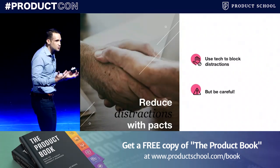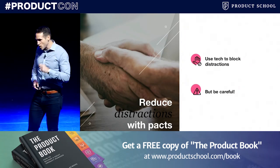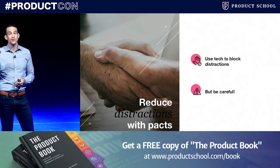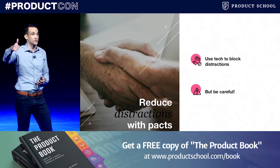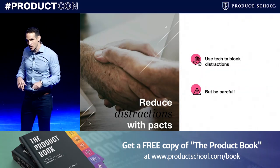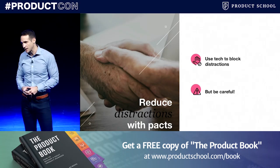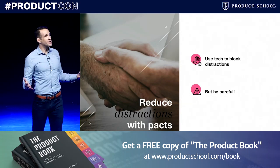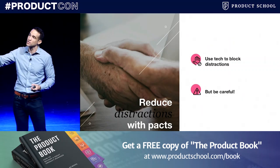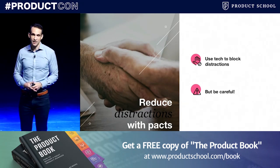The idea here is to reduce distractions with pacts — use our tech to block out tech distraction. But one word of warning: using these pre-commitment devices can backfire. This needs to come last. If you haven't first mastered internal triggers, made time for traction, and hacked back external triggers, this technique will fail. The reason it often fails is that people haven't done those three steps, or when they fall off the wagon for the first time, they take it really hard. We should know that we will all get distracted from time to time. Becoming indistractable doesn't mean you never get distracted — it means you strive to do what you say you're going to do.